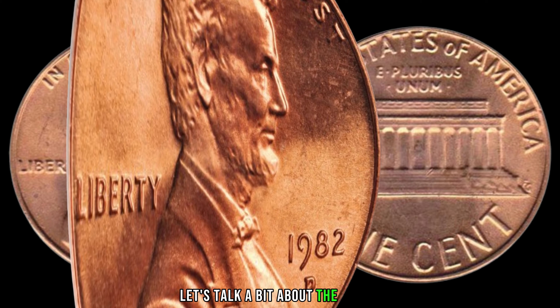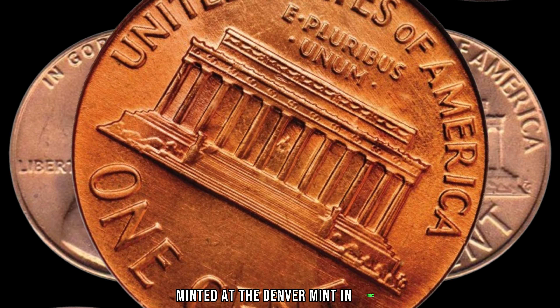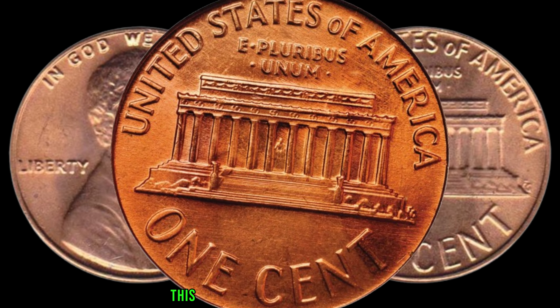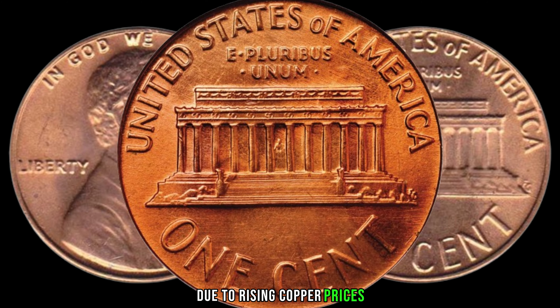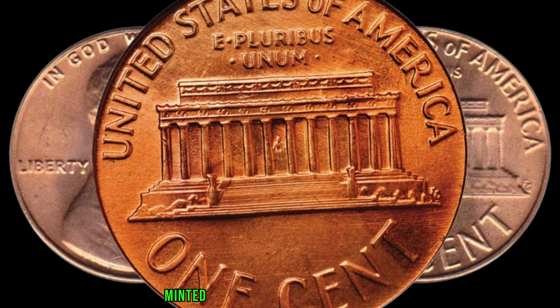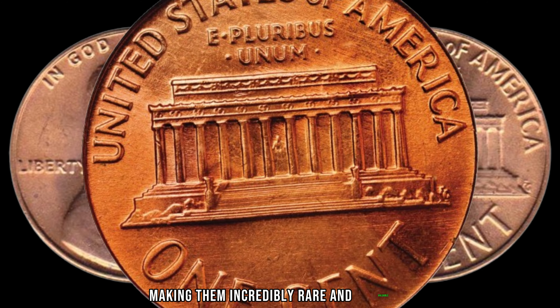Let's talk a bit about the 1982-D Lincoln penny. Minted at the Denver Mint in 1982, these pennies hold a unique story. This year marked a transition from the traditional copper composition to a zinc-coated steel composition due to rising copper prices. However, a small number of pennies were mistakenly minted using the old copper planchets, making them incredibly rare and valuable.